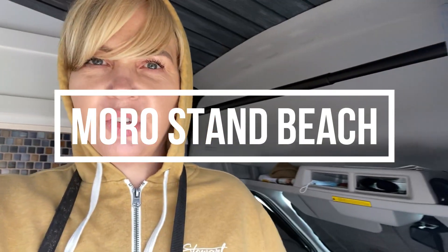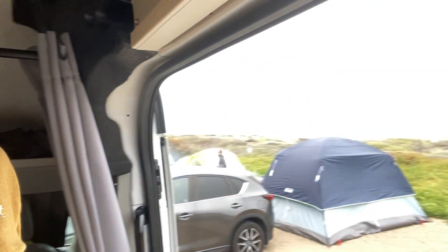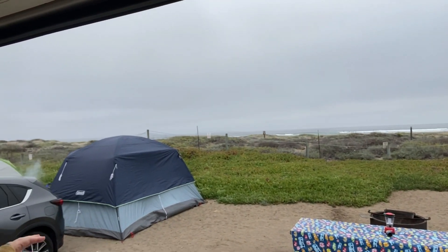We're camping at Morostrand Beach. We got here at 5 o'clock today and we set up our campground. We got a view of the beach. It's a little overcast today — it's a nice change from the 90 plus degrees that we've had for the past two months.